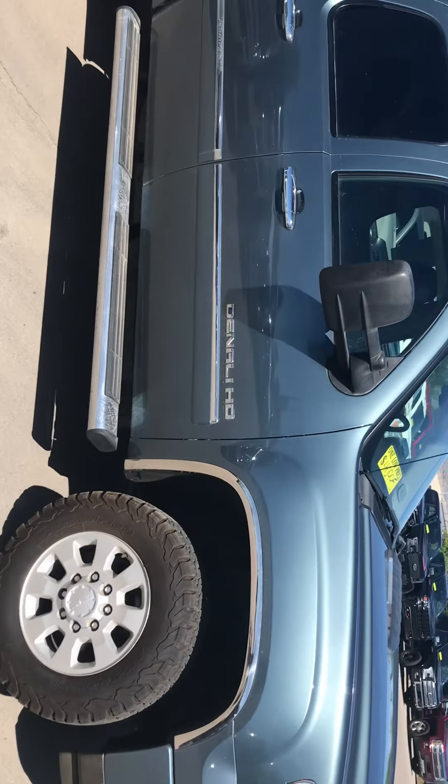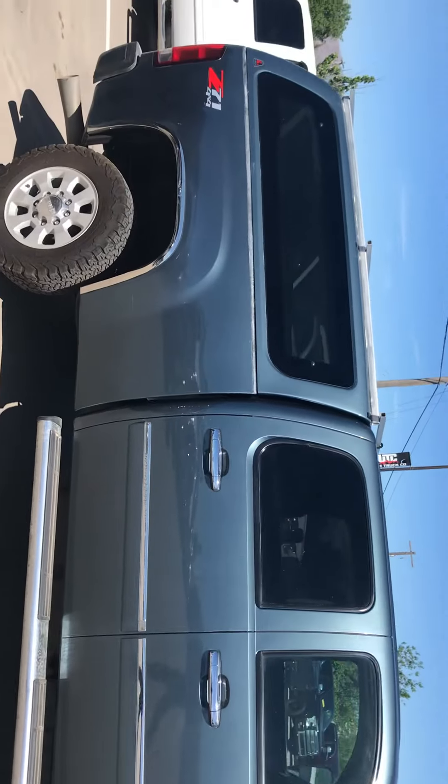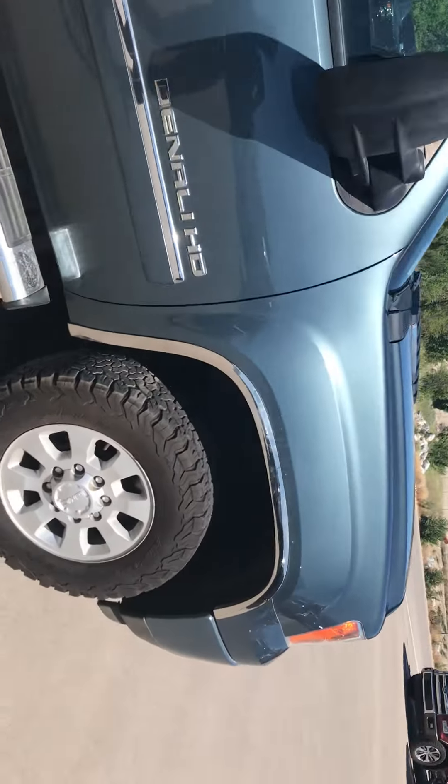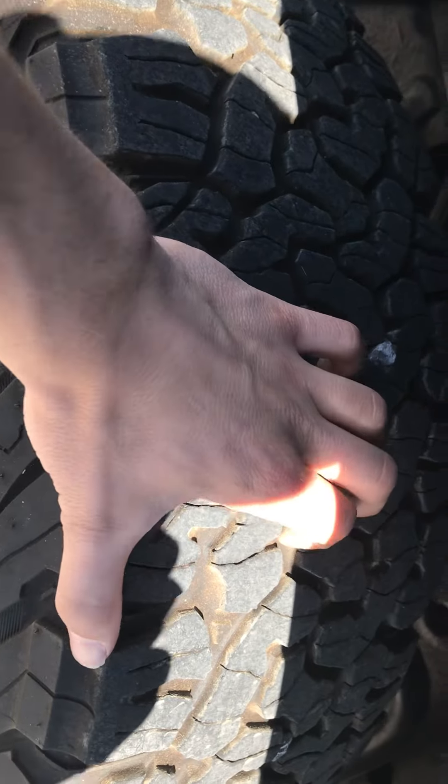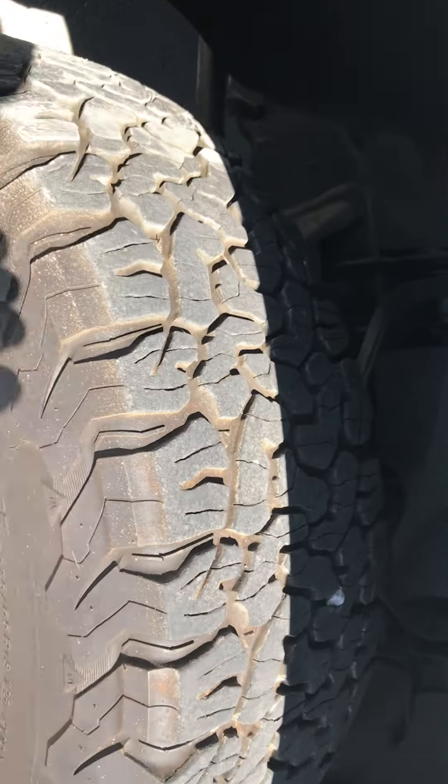Here's the passenger side. It's got the fall terrains on it, so it's got a pretty good tread class on them.